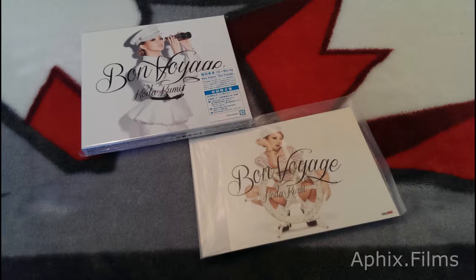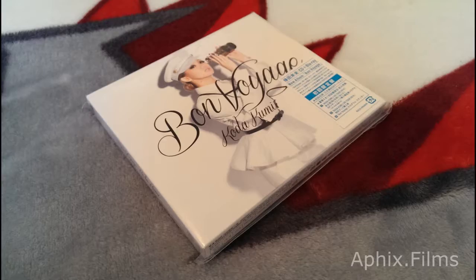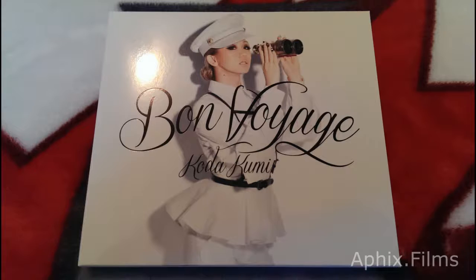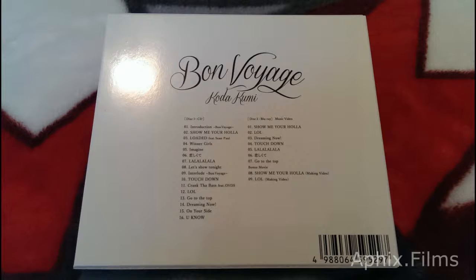All right, we got another photo fly-through video. It's Bon Voyage — Koda Kumi's limited edition CD Blu-ray combo, and we're taking a look at it here. The first press bonus it came with the DigiPack, the external sleeve that we're looking at right now, and a postcard. I ordered early enough to qualify, and you can see that gloss finish on the sleeve. It's got that beautiful gloss finish.